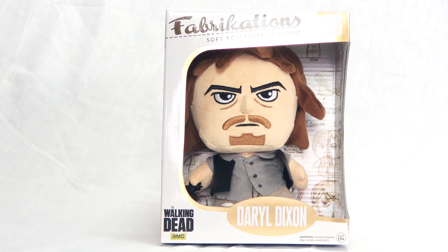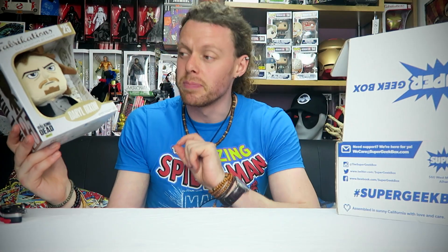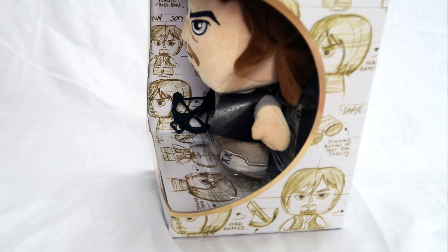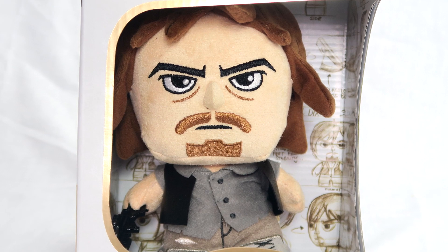I didn't realise that these were a thing. It is the awesome crossbow-wielding Daryl Dixon from the zombie - sorry, Walker - never-ending TV show The Walking Dead. Get a look at his face. The fact that he actually has his crossbow gives it extra points. The fact that he looks slightly like Harry Shearer's Derek Smalls from Spinal Tap deducts points.